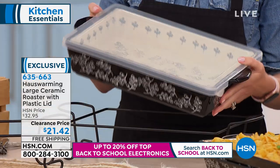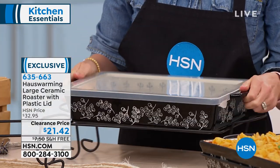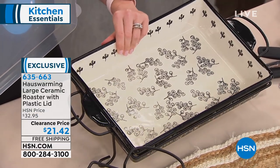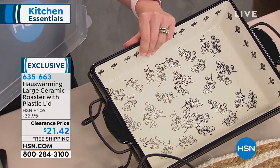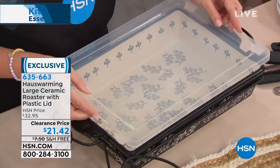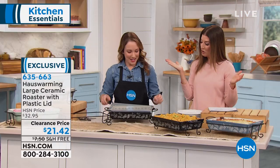This is on clearance, so when they are gone, they're gone. You might not ever have another opportunity like this. To think about getting stoneware that is oven safe, microwave safe, refrigerator and freezer safe — this quality of hand-painted ceramic stoneware for $21.42. Plus we have free shipping, so you're not spending an extra penny there.